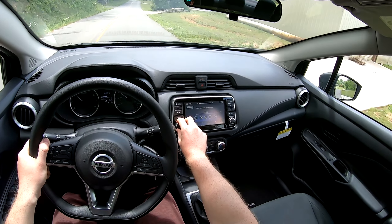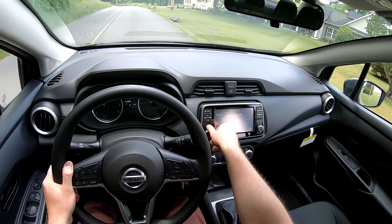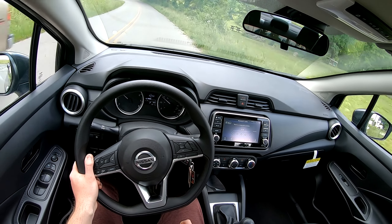That sounds pretty darn good for a base model car that is overall not expensive compared to other cars on the market. This is one of the cheapest cars you can buy.